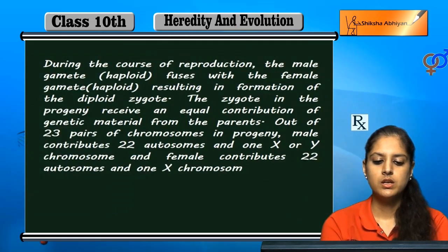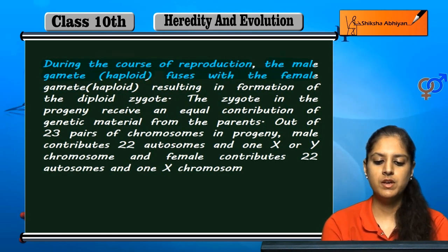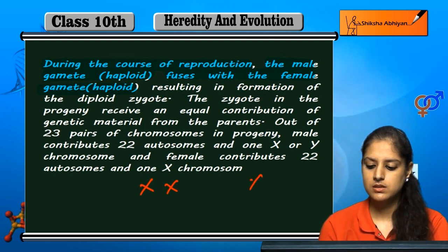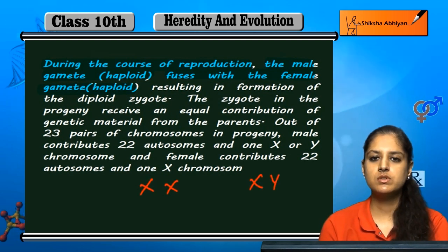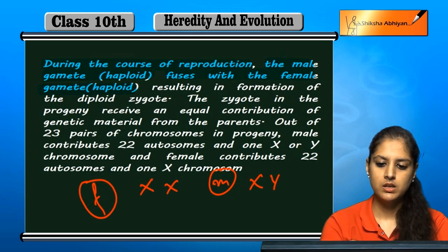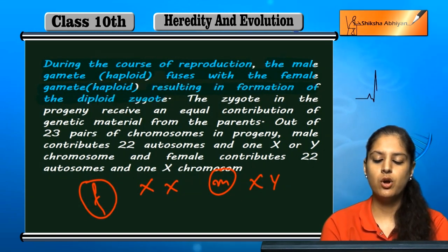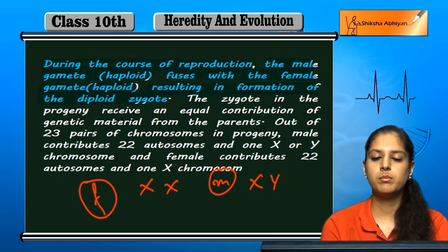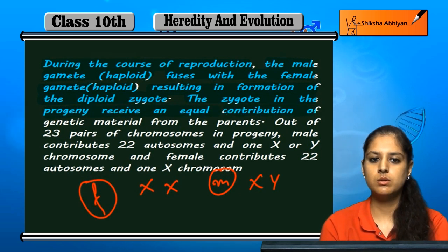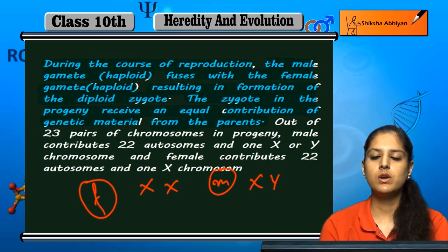During the course of reproduction, the male gametes fuse with the female gametes. Haploid male gametes — either X or Y — fuse with female gametes. They fuse together, resulting in the formation of a diploid zygote. The zygote in the progeny receives an equal contribution of genetic material from both parents.